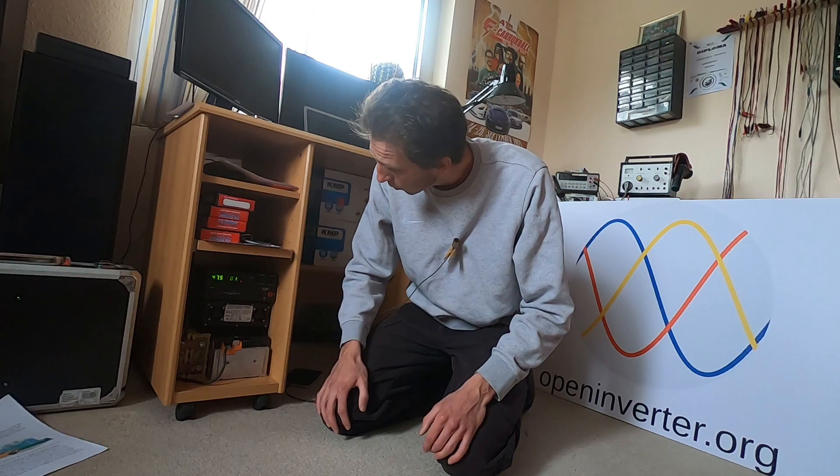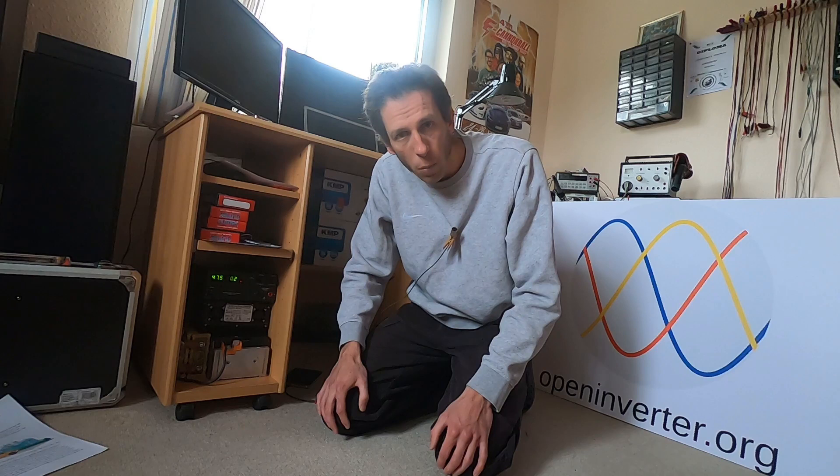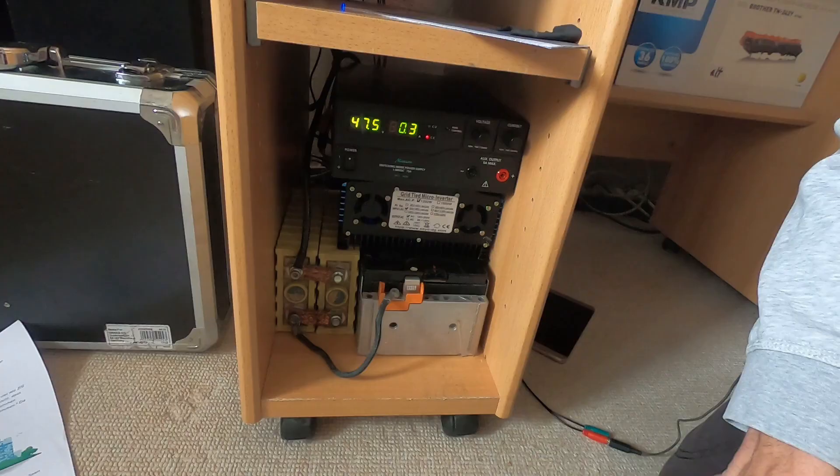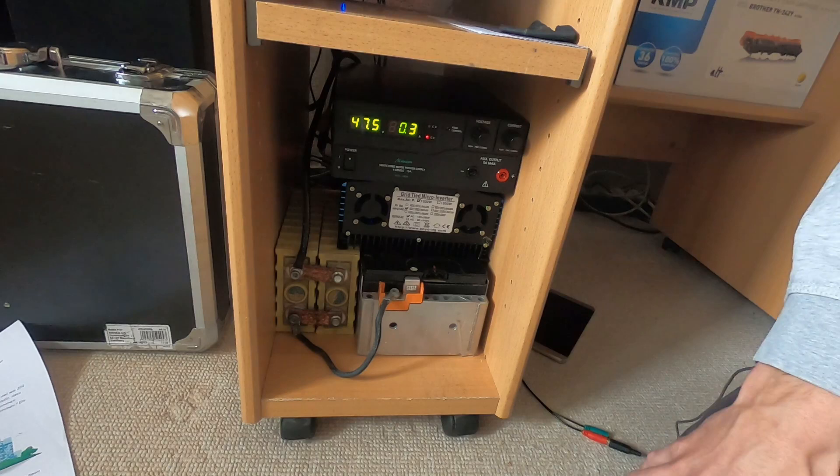And then here we have a Manson switch-mode power supply that can also deliver 900 watts into the battery for charging, and it has a USB interface in the back for setting the set point and also getting the readings out. You can see it's currently not doing much because there's a lot of clouds — it's putting like 0.3 amps, about 20 watts, into the battery. And then back here we have a BeagleBone Linux computer that does all the processing, so it receives the current electricity reading from the meter that we're going to look at next, and then it generates the set points for the inverter or the charger.